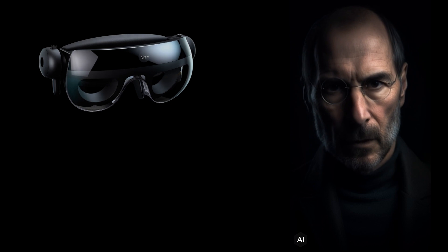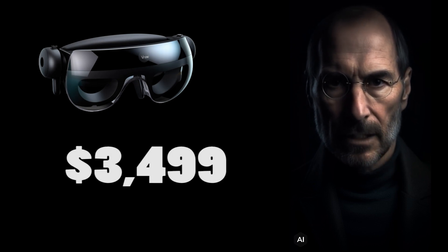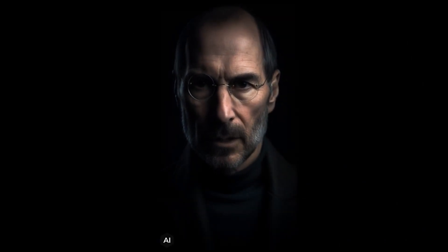The Vision Pro is available for pre-order today, starting at $3,499. It will ship early next year in the U.S. This is a breakthrough product that will change how we interact with technology and each other. It's tomorrow's engineering today. Thank you for your attention and support. Oh, and one more thing. We have a special surprise for you today. We have invited some of our friends from Hollywood to show you what they have created with Vision Pro. Please welcome Steven Spielberg and James Cameron on stage.